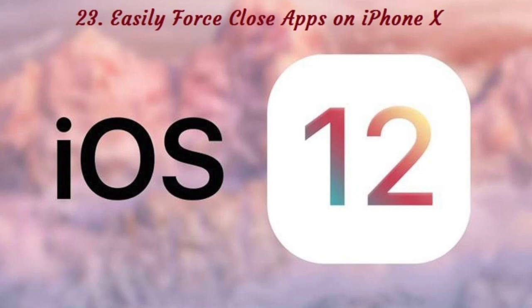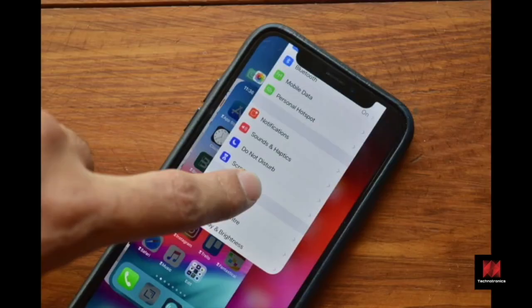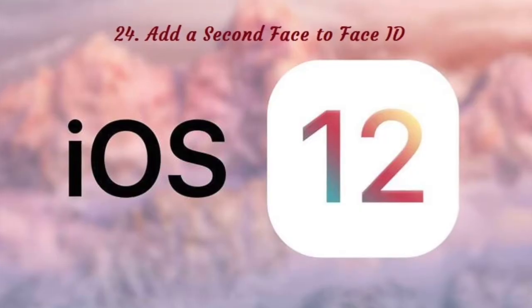Number 23: Easily Force Close Apps on iPhone X. iOS 12 removes the hurdle of force-closing apps on iPhone X. Previously, you had to tap and hold on an app to enter the force-quitting mode. In iOS 12, just enter the app switcher and start swiping up to quit apps.